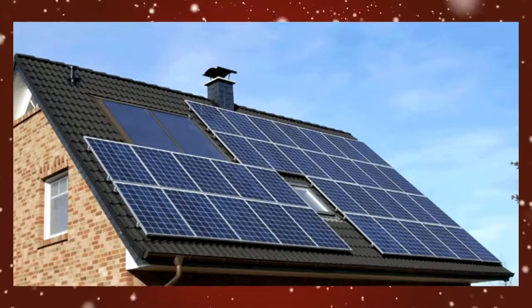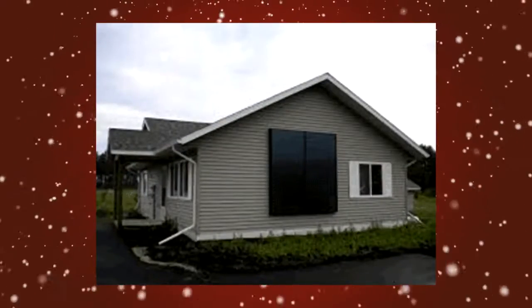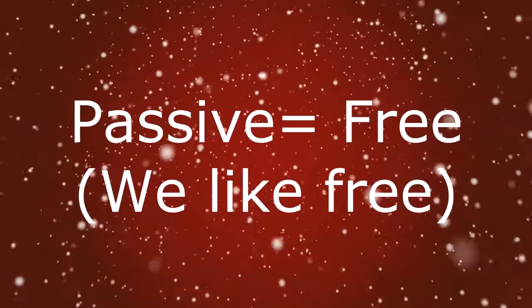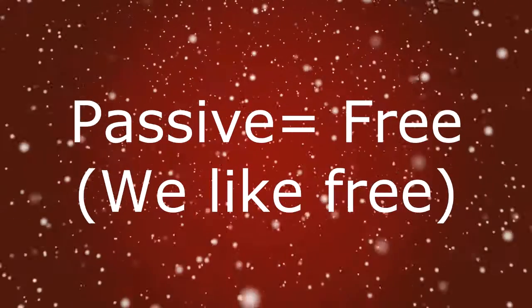First, there are two kinds of solar heating systems: active and passive. The difference between the two, other than technical details, is one is going to cost you money to install, and the other is free. I'm going to talk about the free kind.